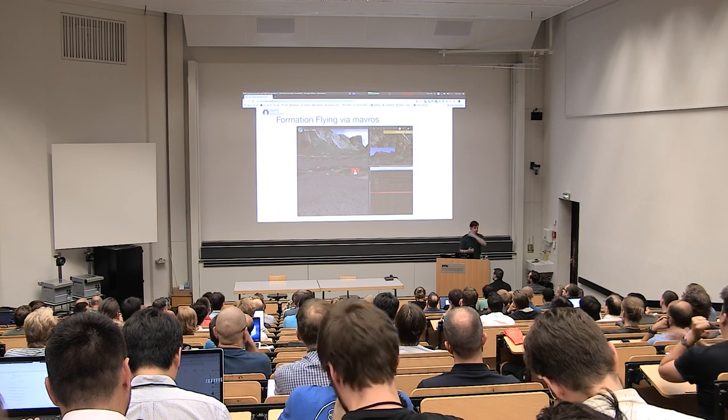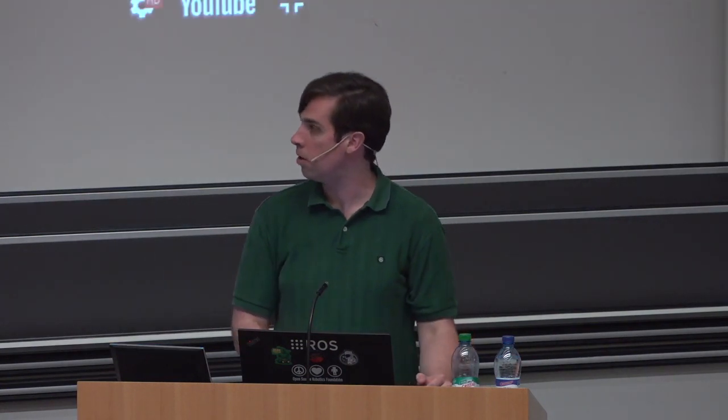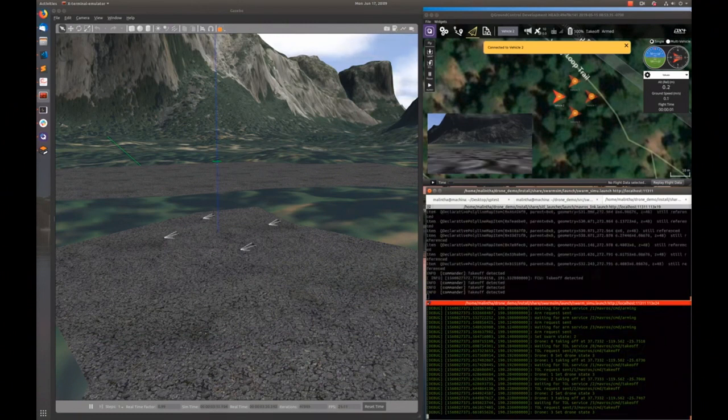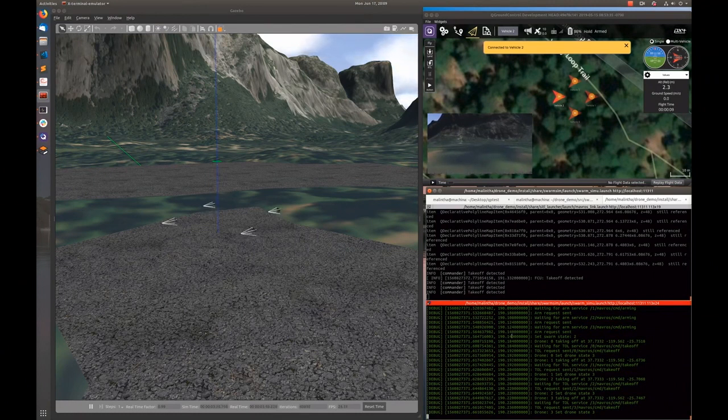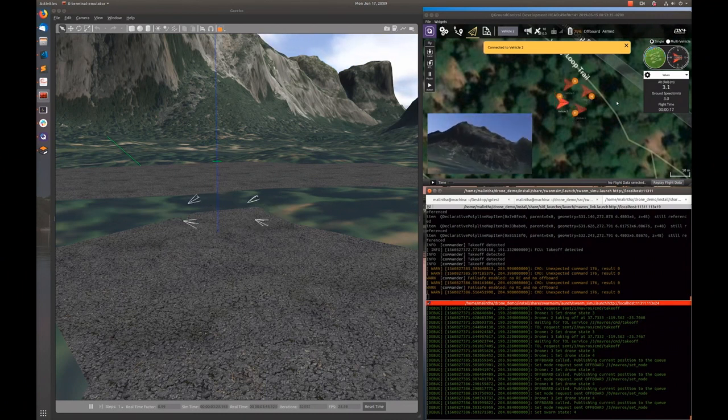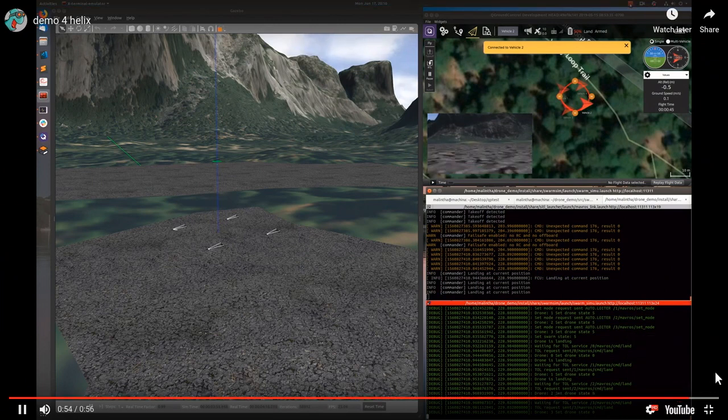All of these instances I'm launching by default have the Mavros interface available. So if you want to do something, you can have a small script that interacts with Mavros, connects to all the drones, and launches them to fly a formation. These drones are going to take off, fly a helical pattern, and then land — this is the work of my intern back at the office. They're all simulating cameras and everything is running. You can start to look at doing swarm formation operations.